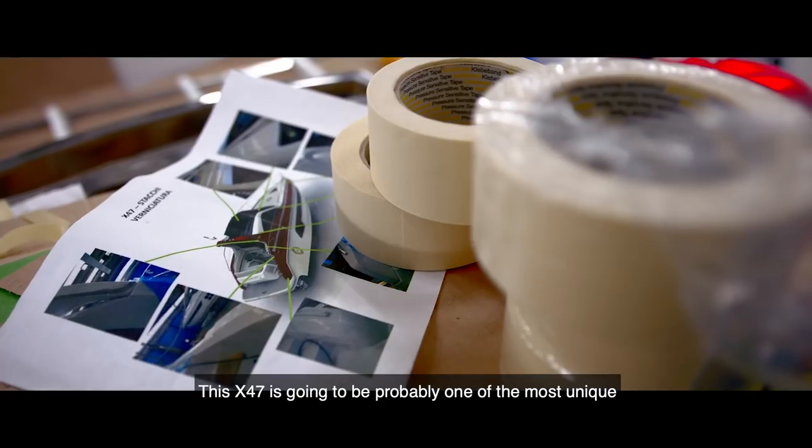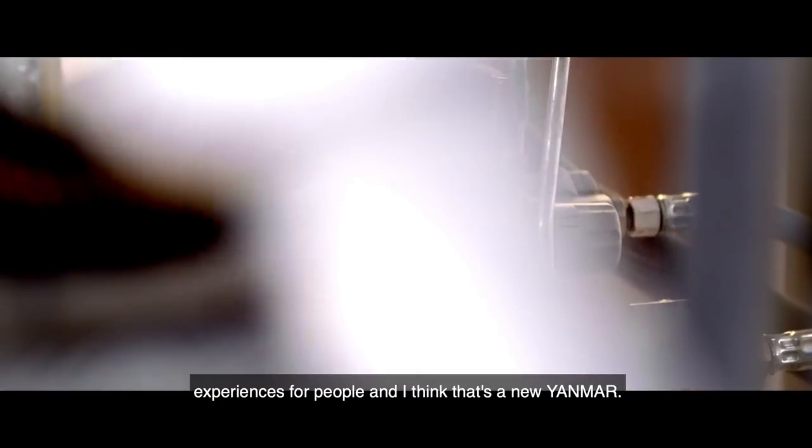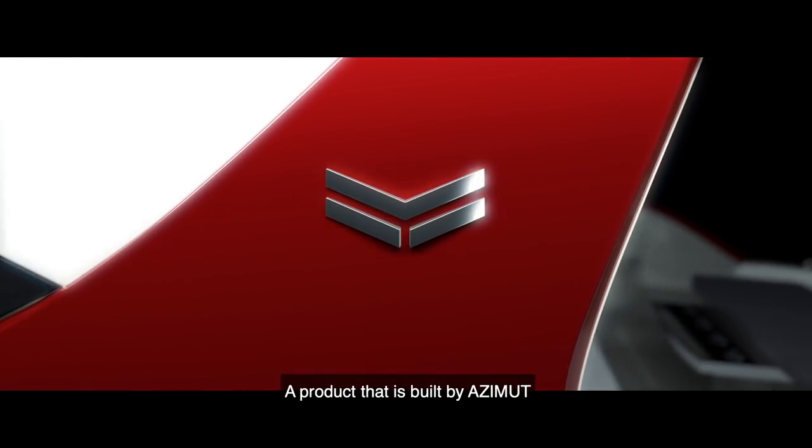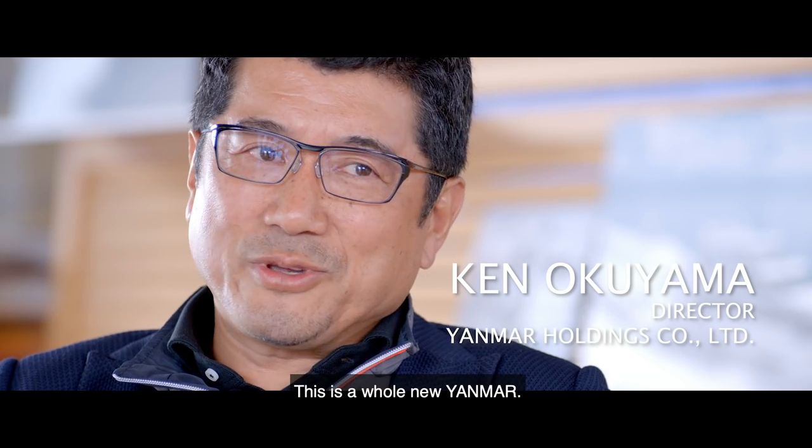This X47 is going to be probably one of the most unique experiences for people, and I think that's a new Yanmar, but without changing the philosophy. A product that is built by Azimuth, but designed for Yanmar. This is a whole new Yanmar.